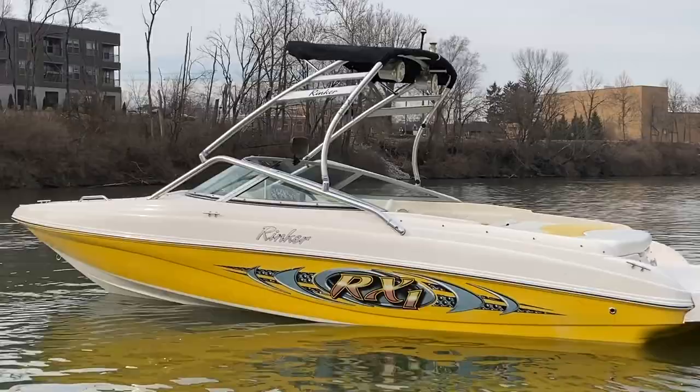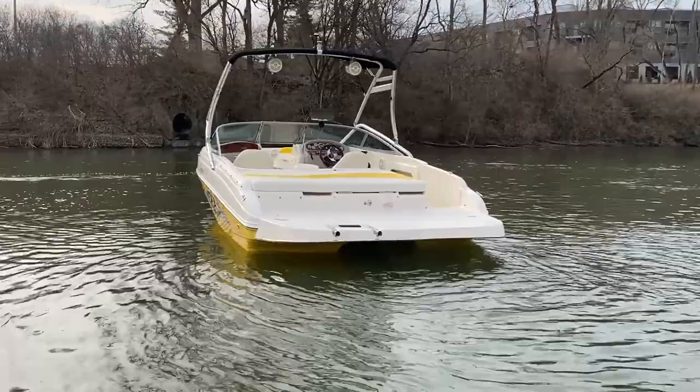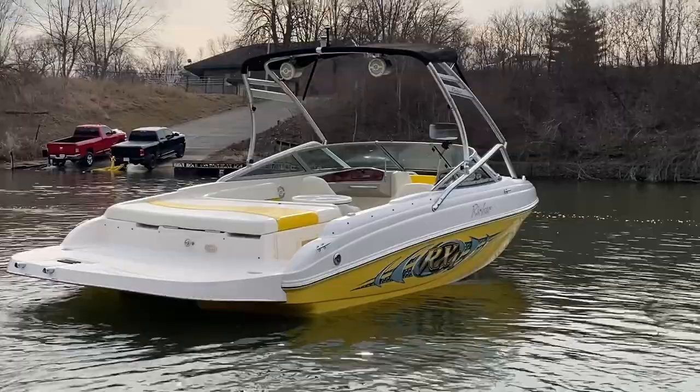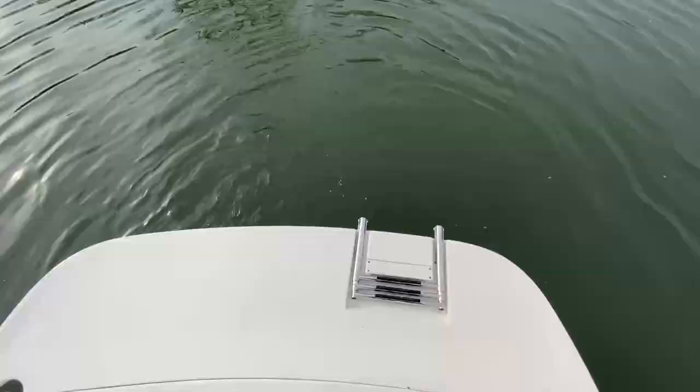The graphics on both sides are kind of screwed up and there's some fading on the yellow down there, but overall the boat's in nice condition. Big platform — we're going to walk on that when we step inside the boat. Just an overall nice I/O with some cool features on it, and it's ready to go. Let's step inside and check out this Rinker RX1.